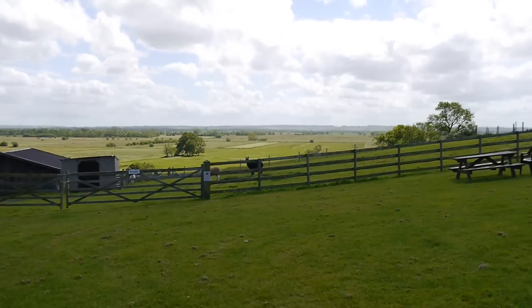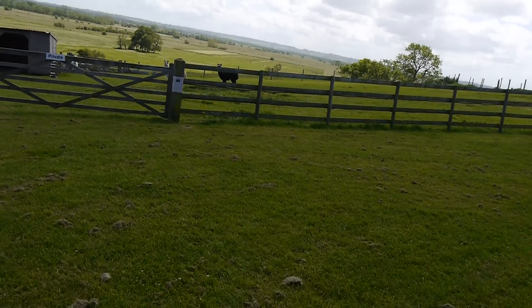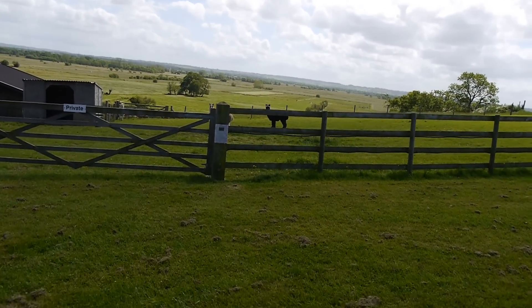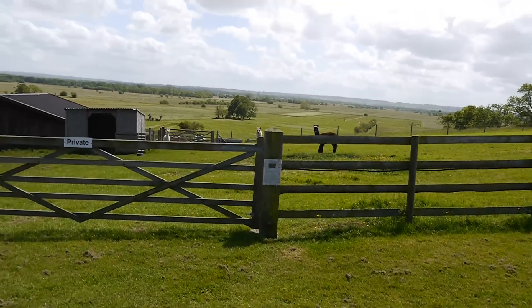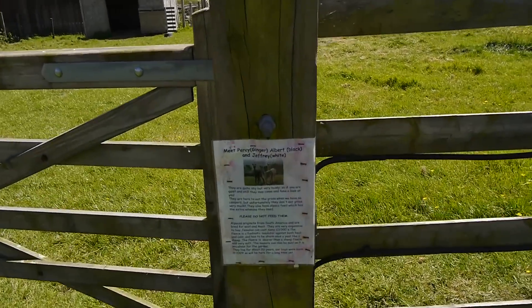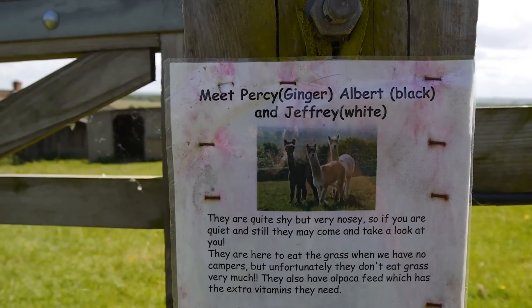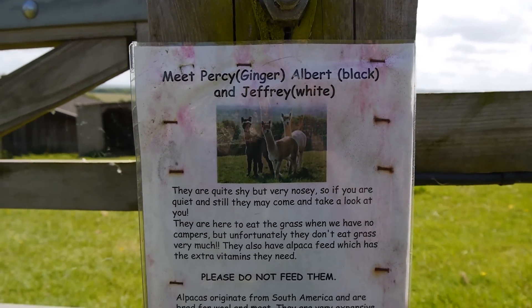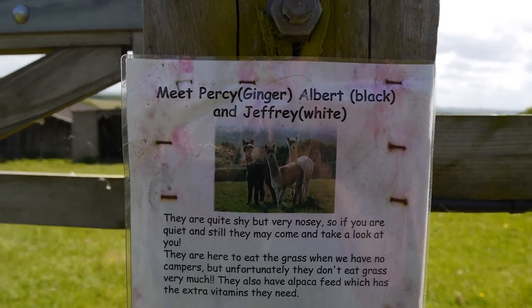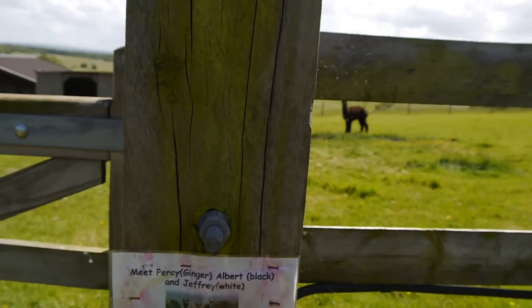I'll just come round and show you about the place. There are some nice alpacas here - look, got three alpacas here, bless them. Come and have a look, there they are. Who are we gonna meet then? This is Percy, Albert and Geoffrey. You can see that - there they are over there, look.